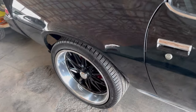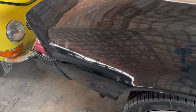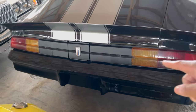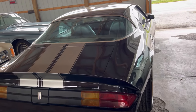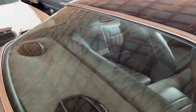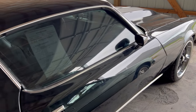They put some nice rims on here, whoever had this thing. I remember these out on the street. Look at the back here — these cars you can still find, but not as clean. There are some clean ones out there, and this thing's pretty clean. Looking back down that way, this car's pretty solid.